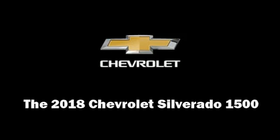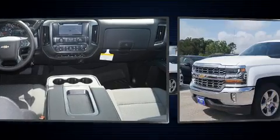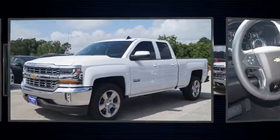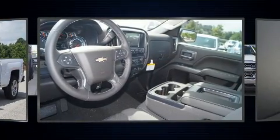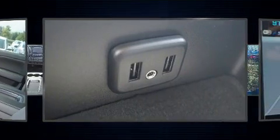Discerning drivers will appreciate the 2018 Chevrolet Silverado 1500. Under the hood you'll find an 8-cylinder engine with more than 350 horsepower, providing a smooth and predictable driving experience. Well-tuned suspension and stability control deliver a spirited yet composed ride and drive.